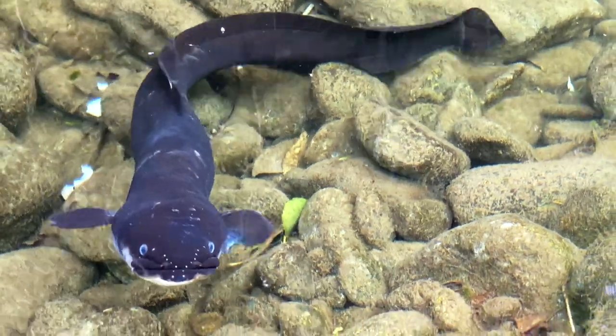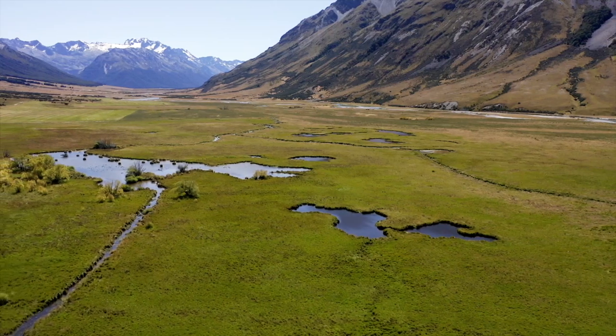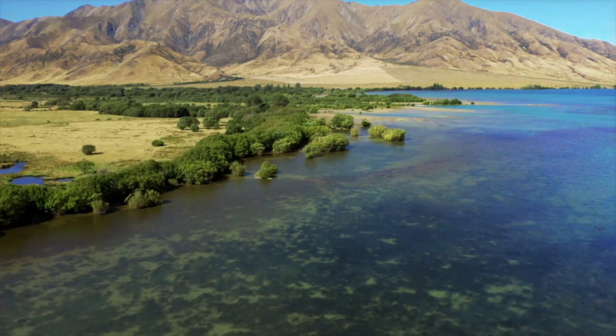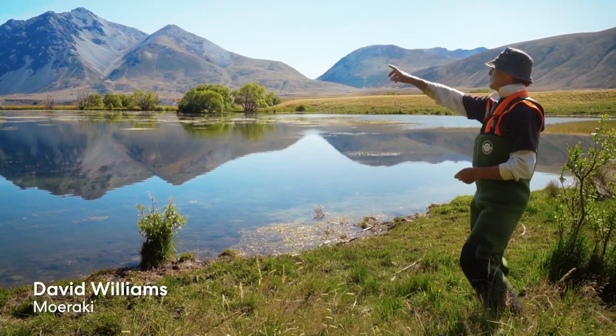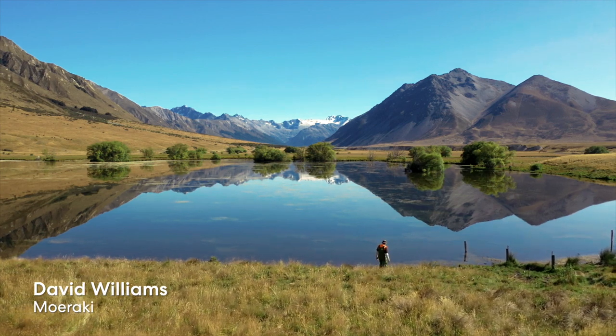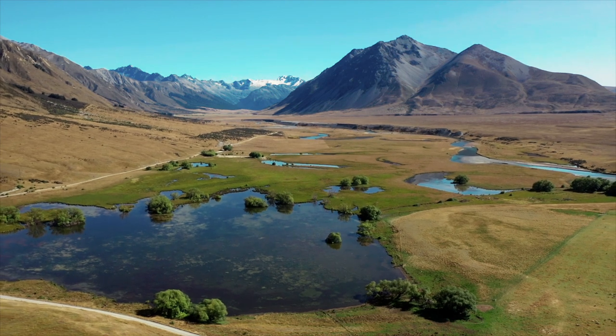The trap and transfer programme is that important to me and the three Papatipu runanga, because this was part of the trails when we'd come up here and over to the west coast where we used to walk and gather food. When you're surrounded by all those ancestors up there, spiritually there is a lot of power, and they'll still be here long after we're gone, so we need to look after this.